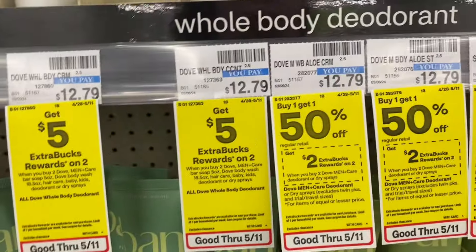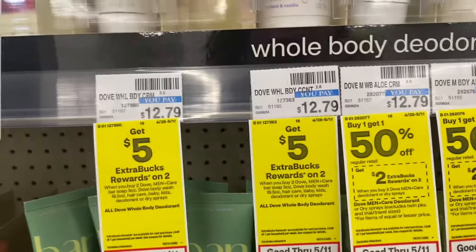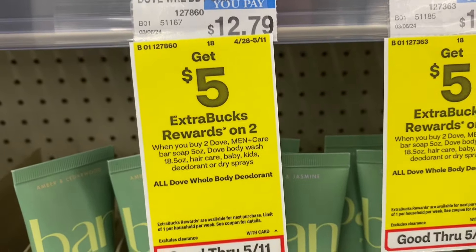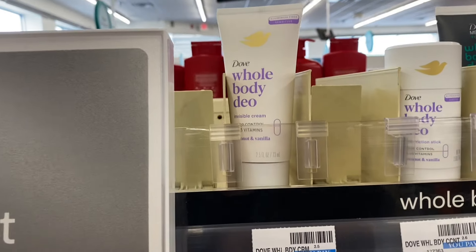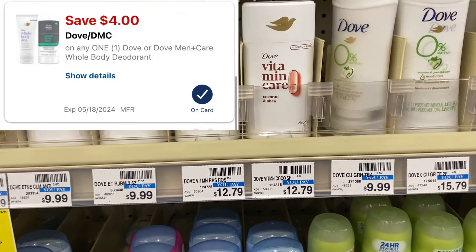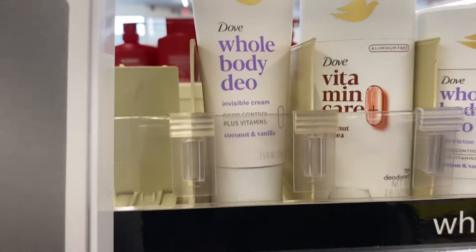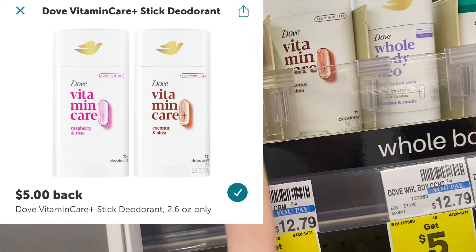There are two different Dove promotions going on right now, so just be careful. The men's is buy two get a $2 ExtraBuck and also buy one get one 50% off, but the women's is buy two get $5. There's a really great way to do this deal if your store carries the Dove Whole Body — you grab one of those for $12.79 and then grab one of the Vitamin Care for $12.79. It's not tagged but it's part of the promotion. Both are $12.79, so my total will be $25.58. I have a $4 digital coupon for one and a $4 digital coupon for the other.